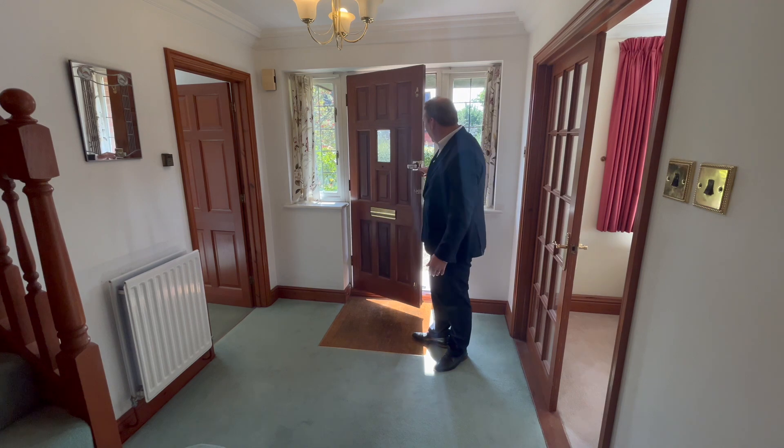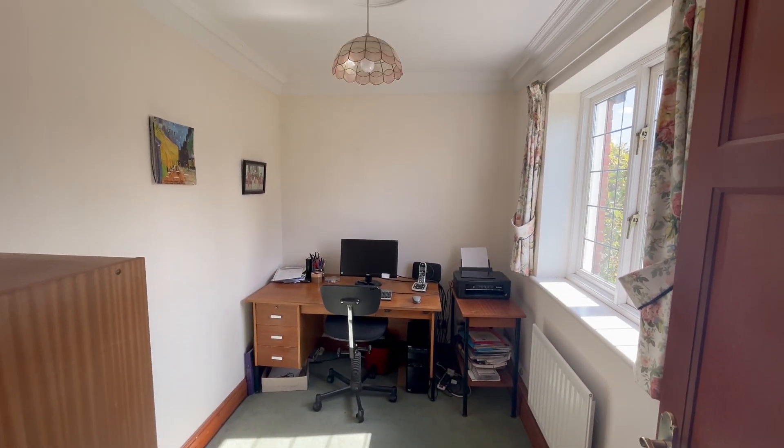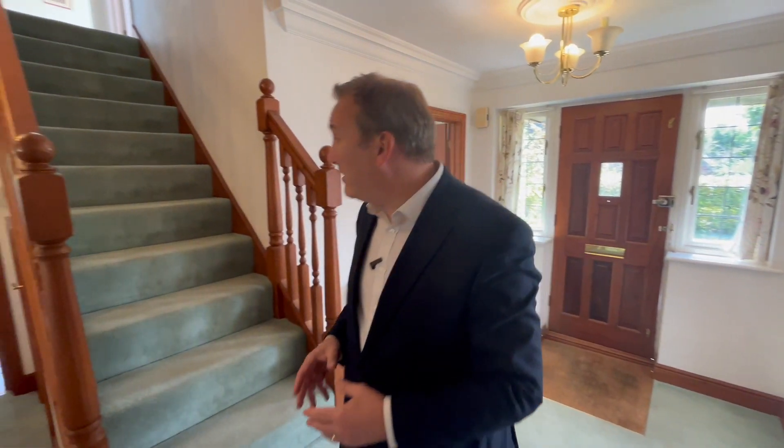Lovely entrance here — it's got great space. The double doors through to the dining room and the living room, and obviously the stairs being central is really nice. It's a nice feature.